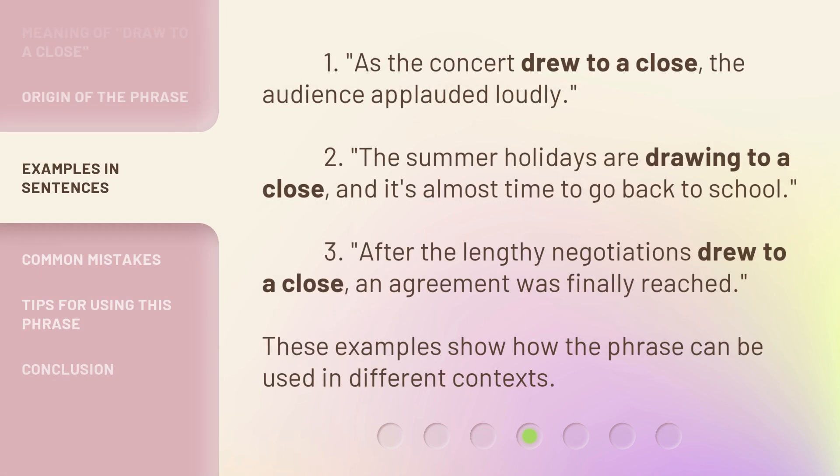Here are some examples. As the concert drew to a close, the audience applauded loudly. The summer holidays are drawing to a close, and it's almost time to go back to school. After the lengthy negotiations drew to a close, an agreement was finally reached. These examples show how the phrase can be used in different contexts.